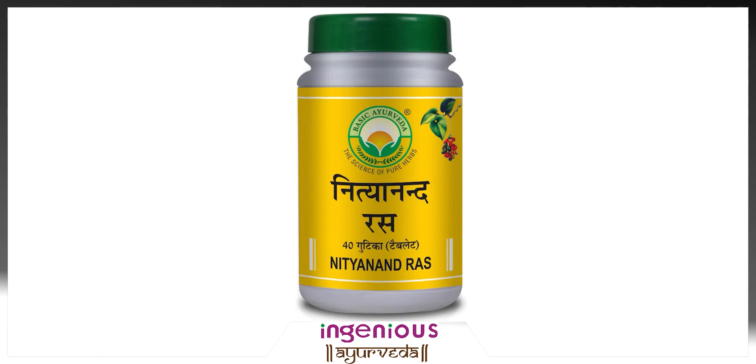The second benefit is for digestive problems. It may also help you to improve digestion and relieve constipation and indigestion. Cardiovascular benefits are also seen by using it, as it is thought to be helpful in improving cardiovascular health and preventing heart diseases.